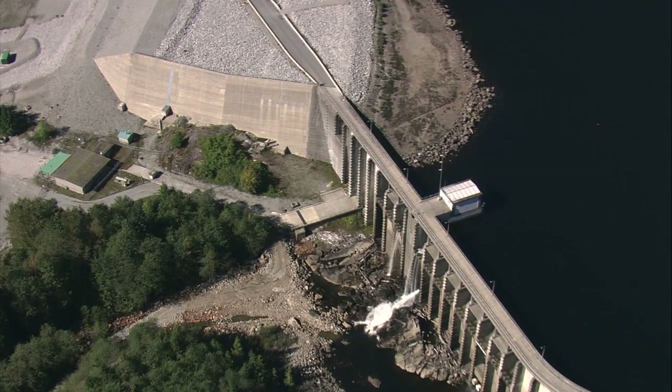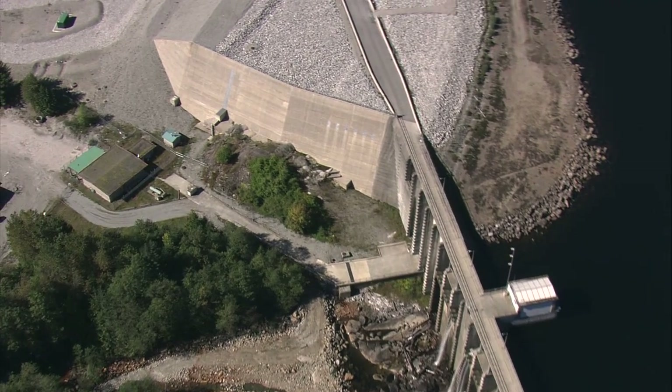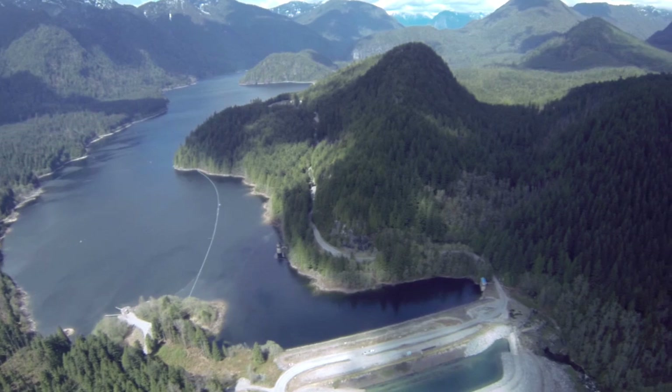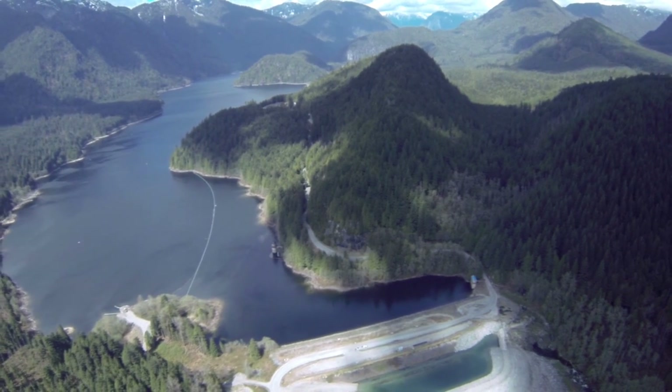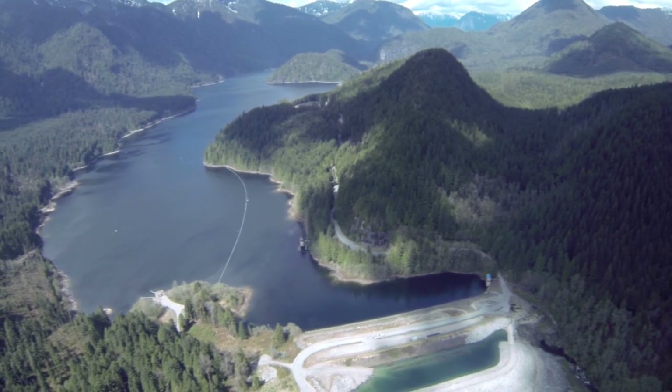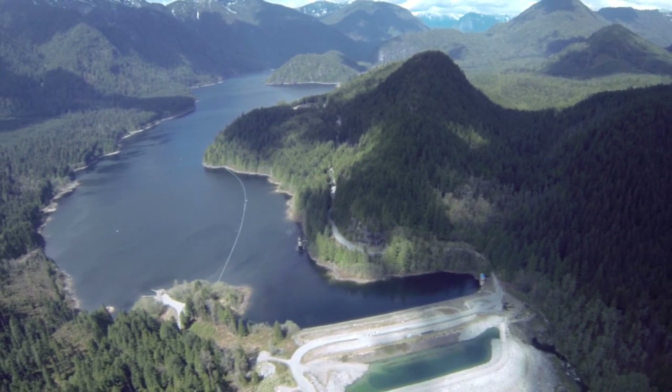The Seymour Dam underwent an extensive $44 million seismic upgrade between 2004 and 2007 to meet this standard. The Coquitlam Reservoir is contained by a dam owned by BC Hydro. The Coquitlam Dam underwent a $65 million rebuild and seismic upgrade in 2008.